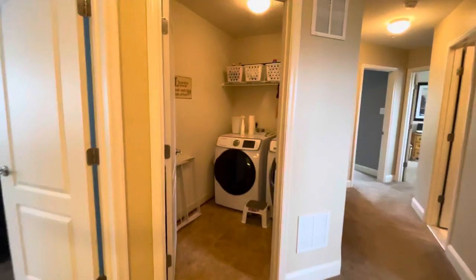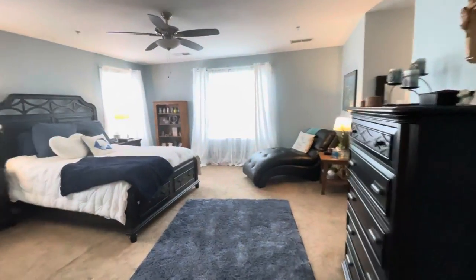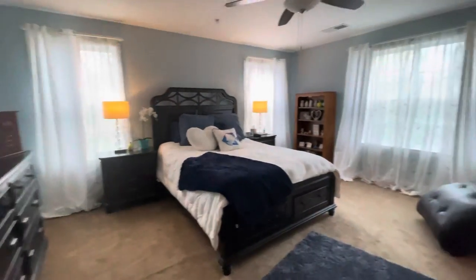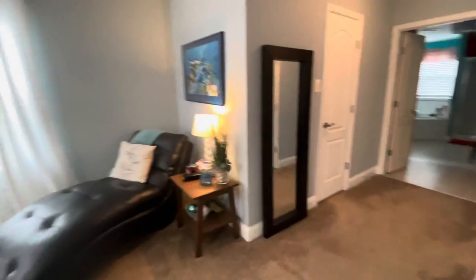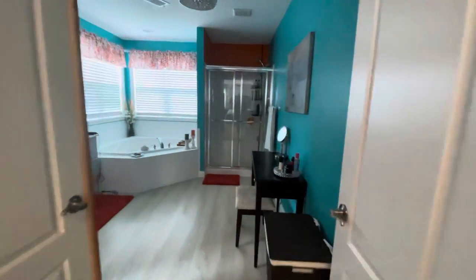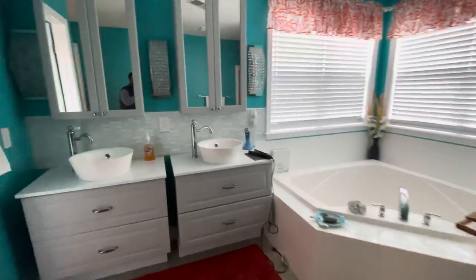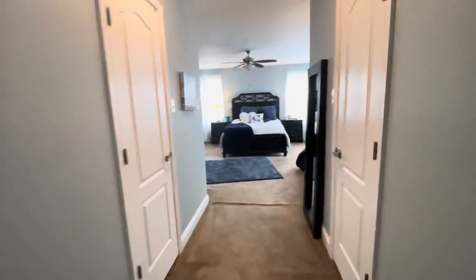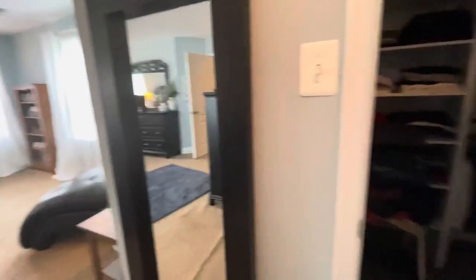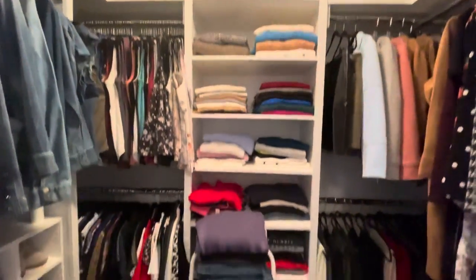Wash and dry unit just there. Bathroom. Master bedroom is really big and nice. There's cool his and her closets, which is nice.